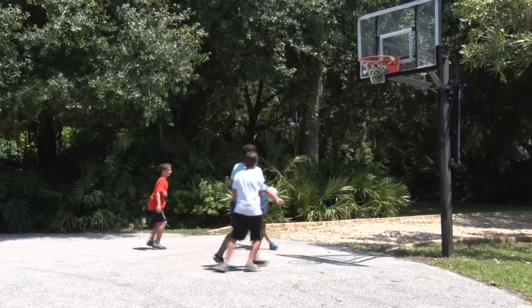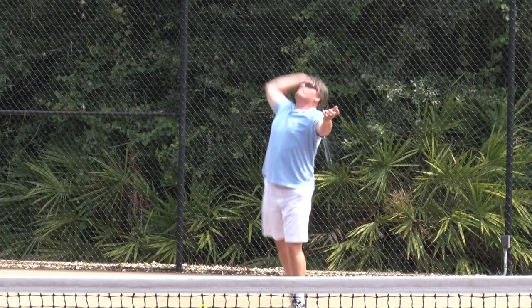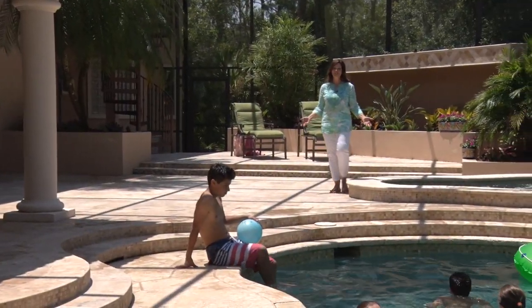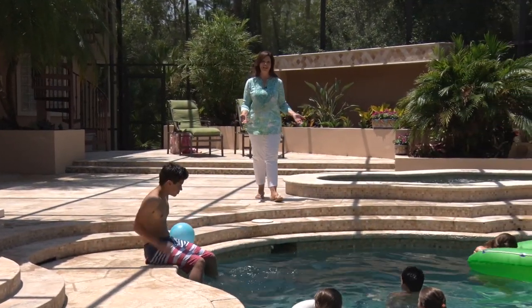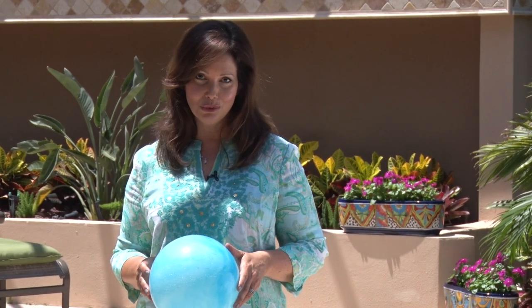This estate sets the stage for your family and friends to live and play. All you need to do is move in to enjoy all life has to offer. If you can see yourself living here, give us a call. We specialize in connecting you to your lifestyle dreams.